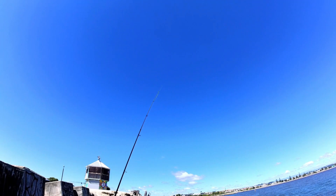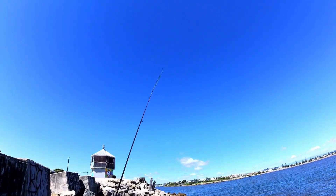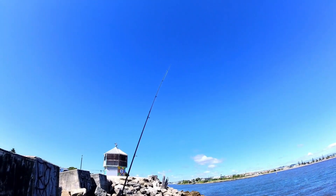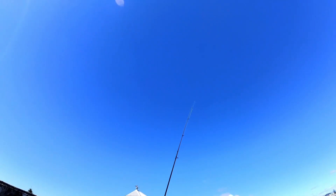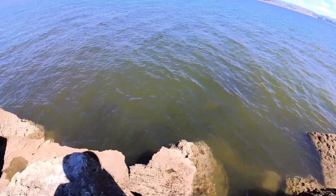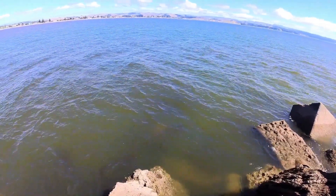Rod's dancing about all over the place — makes things a bit more interesting. But hopefully get a nice fat fish to come along and just sink that rod right over. Don't have to worry about little nibbles. Still, there's loads of bait fish down here.